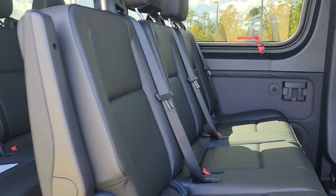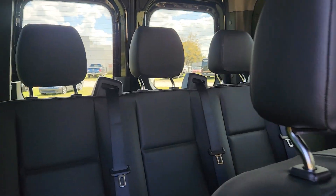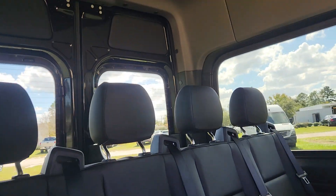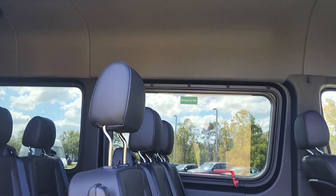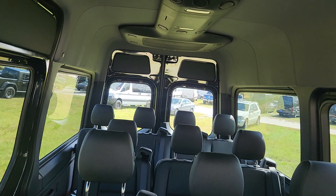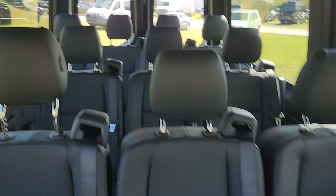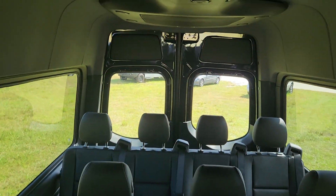One row of three seats there, another row of three seats here, and your back with four seats. Got your AC unit in the roof. Here's a view of your passenger compartment. Windows all the way around.